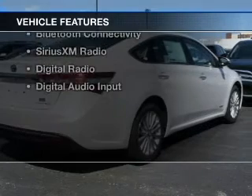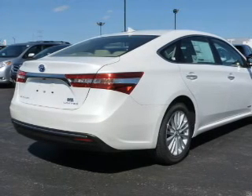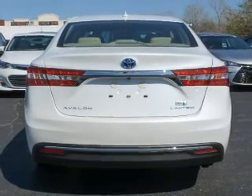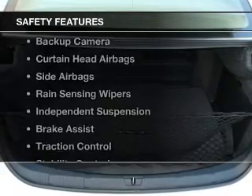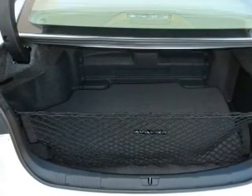The features include a power sunroof, electric trunk, leather seats, heated seats, heated rear seats, blind spot sensors, Bluetooth connectivity, Sirius XM satellite radio, digital radio, and digital audio input. Safety was made a priority with these features.